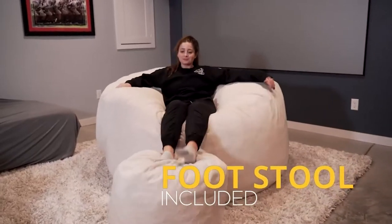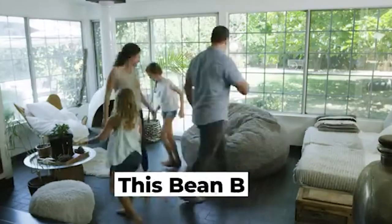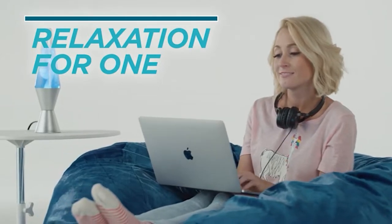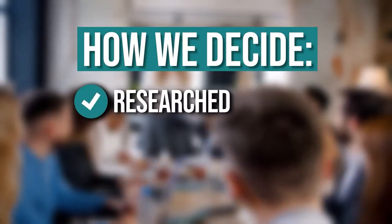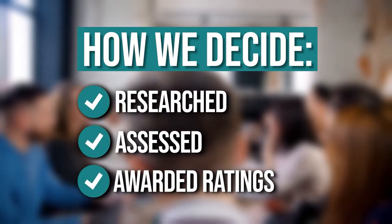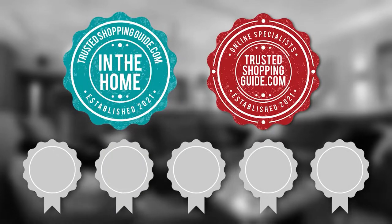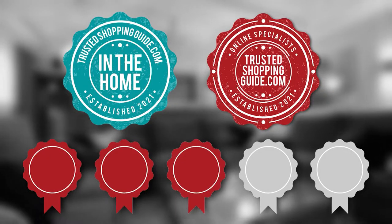They're wrapped in plush, welcoming materials and some have even swapped their signature beads for shredded foam for a truly pillow-like feel. We'll be going over our 7 highest rated beanbags so you can just sit back, relax and take your pick after. The team at TrustedShoppingGuide.com have researched, assessed and awarded ratings to all the beanbags that will be presented in this video. We have selected our top-rated options for you, making it easier to decide which one to buy today.